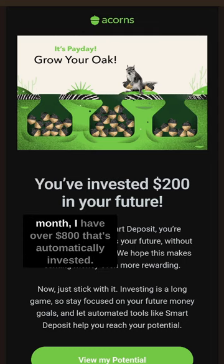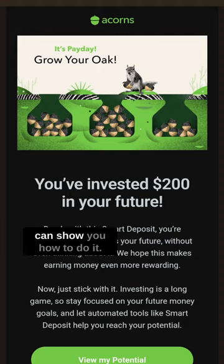So when I look at the end of the month, I have over $800 that's automatically invested. Follow me for more information, and I can show you how to do it.